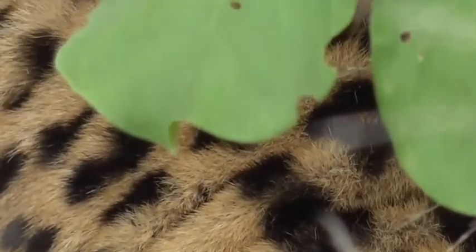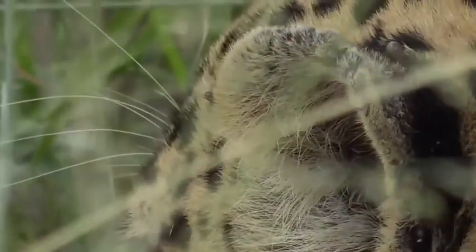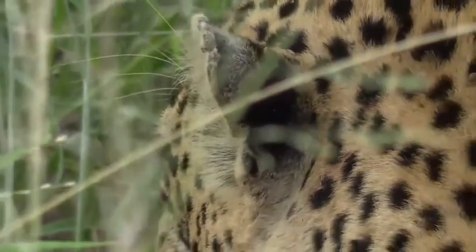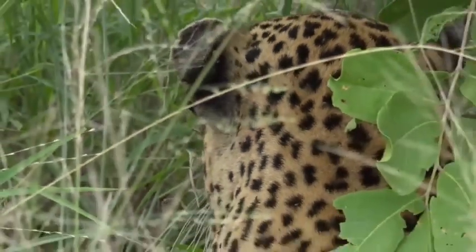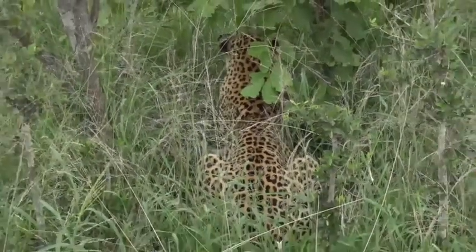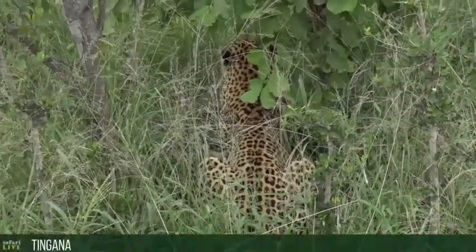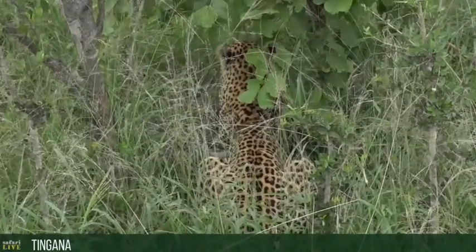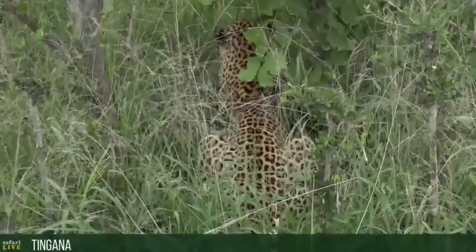We've managed to find Tingana in the thickest of thick bush. He's sitting there with his tick-ridden and bitten ears — he's an older cat so the ears have got a few little war wounds. He has found himself in the thickest bush possible, right next to one of the main roads. If you had to drive past here, there is no way you would see him. It took VM and me a few minutes to actually get a proper visual and notice he was here.